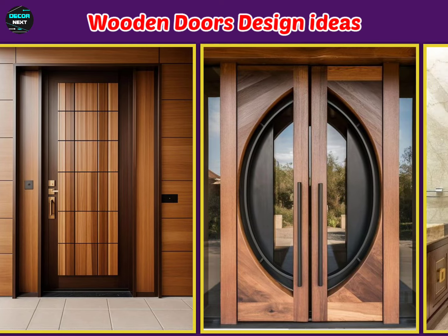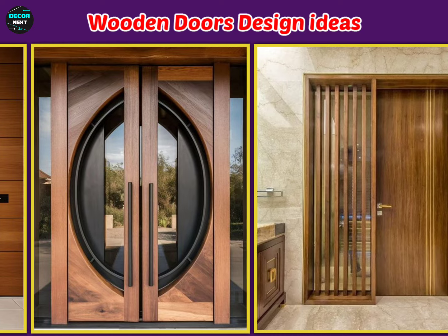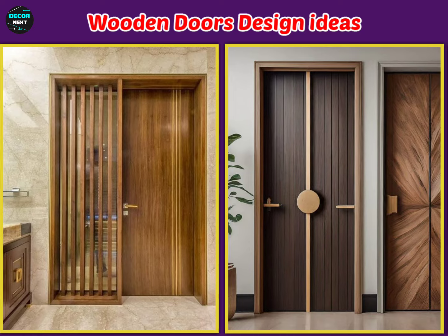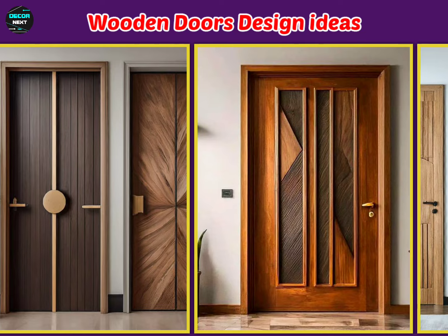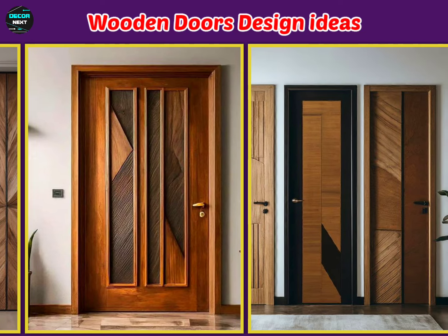Another idea is a flat door design. These doors have a smooth surface which gives them a modern and sleek appearance. Flat doors are often used in contemporary homes and can be painted or stained in various colors. You might consider a bold color for a statement piece or a natural wood finish for a warm and inviting look.